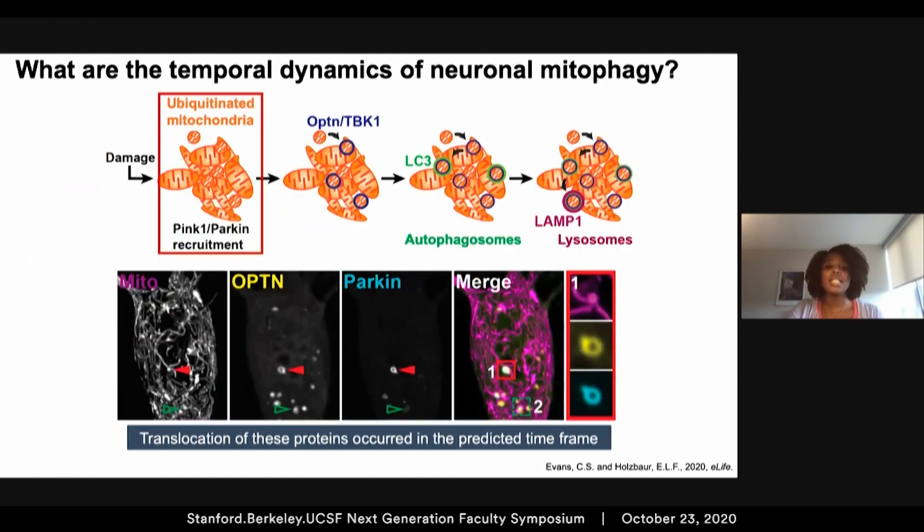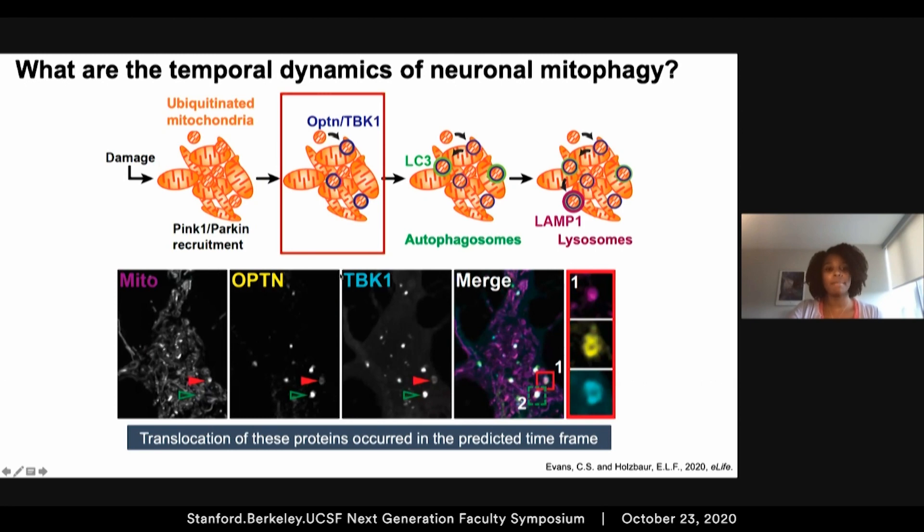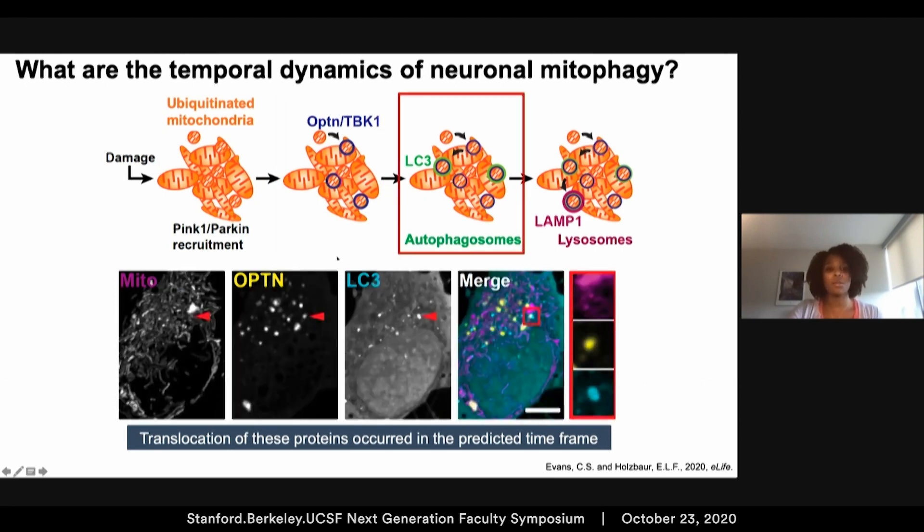Using this paradigm, we induced damage and asked how quickly mitophagy-associated proteins translocate to the damaged organelle. Within an hour of damage, we observed the recruitment of Parkin, ubiquitin, TBK1, and LC3. All of these mitophagy-associated proteins co-localized with optineurin around the damaged mitochondria, and this translocation occurred within the predicted timeframe from what was previously characterized in non-neuronal cells.